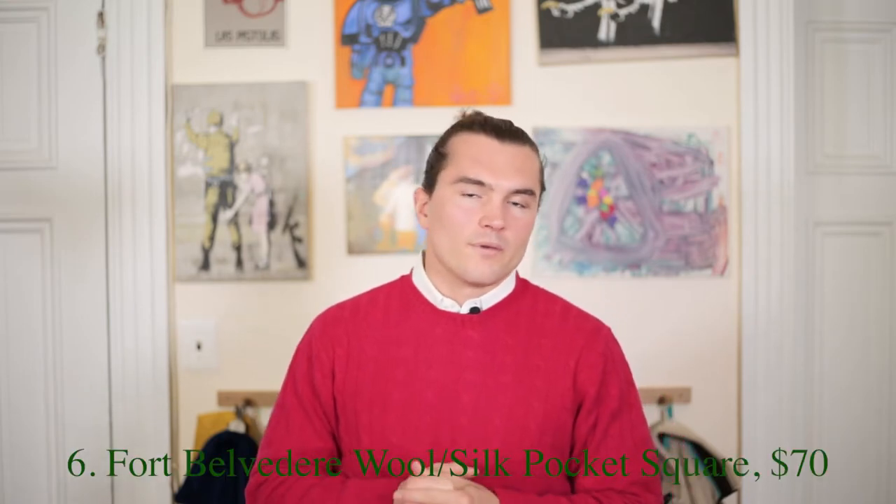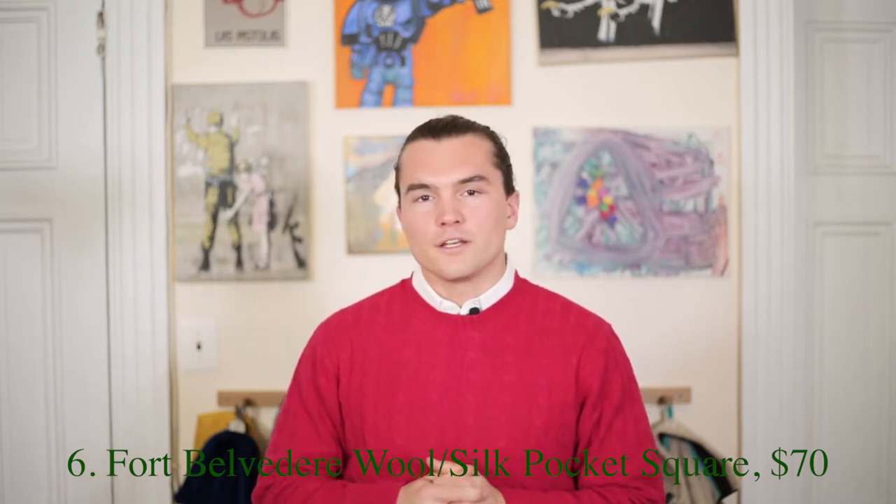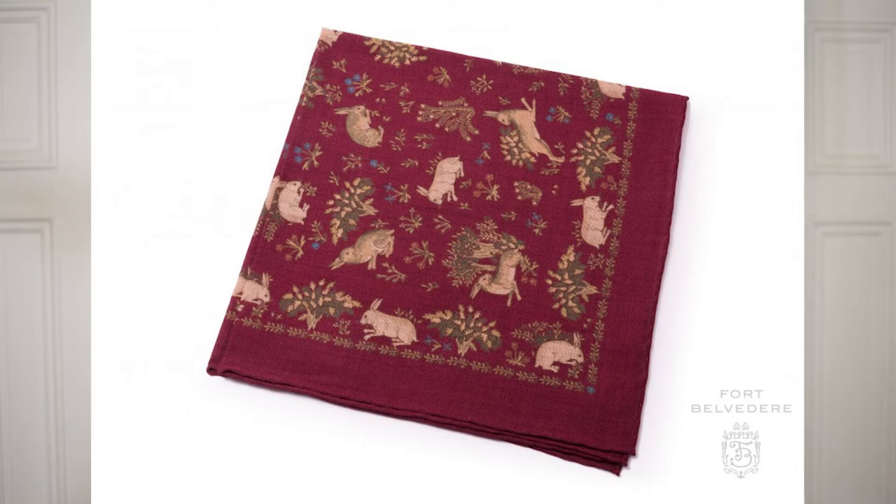Continuing along the burgundy line, Fort Belvedere offers a great wool-silk burgundy pocket square with rabbits on it. Fort Belvedere offers classic men's accessories — pocket squares, ties, socks, and more — but this pocket square really caught my attention. Much like the shoes, you don't see a lot of pocket squares in burgundy, and I think it's underutilized as an accent color for guys. It's around $70, so it's a great stocking stuffer, small gift, or office secret Santa option.